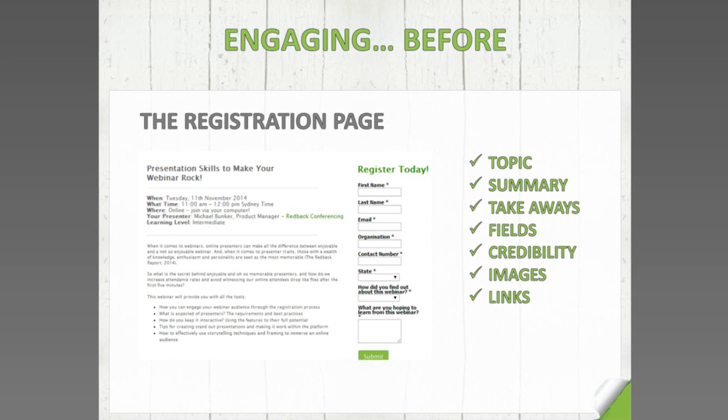The biggest thing is your topic — what are you presenting on, and what are people coming for? You need the topic, summary, and key takeaways — those key points showcasing what registrants will get by joining your event. The registration process needs to be really simple. Fields have to be short and concise. You need to show credibility through images — for example, presenter photos with links to their LinkedIn profiles. As a marketing manager here at Redback Conferencing, what are the key takeaways for engaging someone from the registration stage?